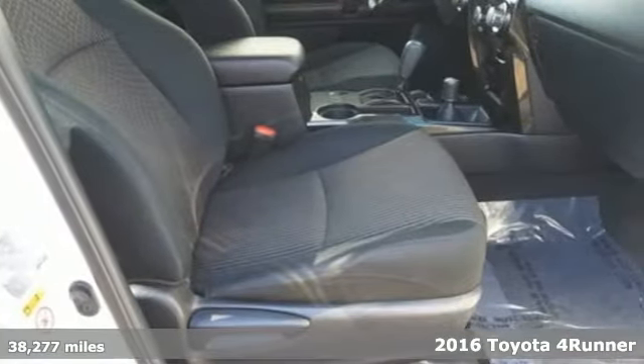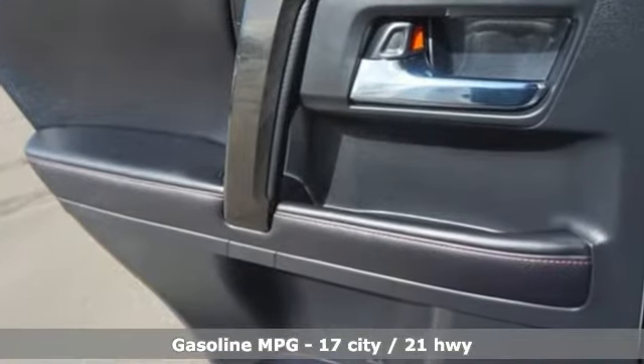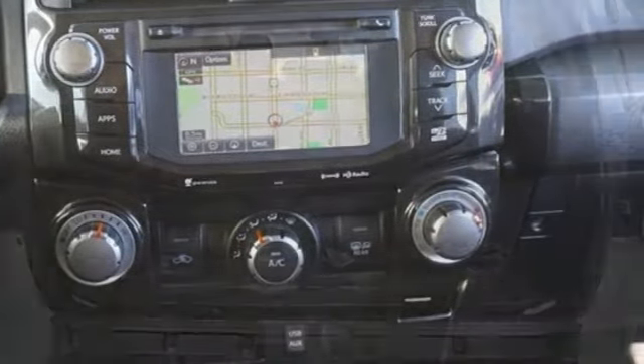It's well equipped with the features you need: smart device navigation, power heated mirrors, manual tilting steering column, wireless phone connectivity, manual telescoping steering column, and a V6 engine.